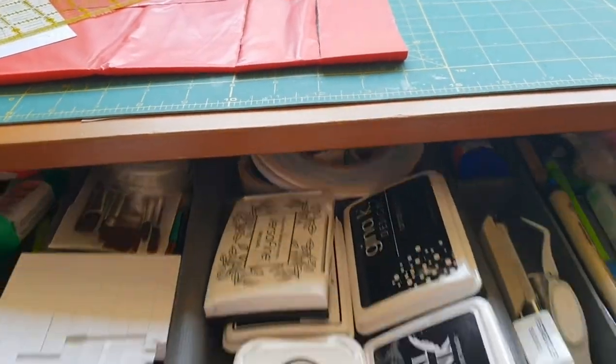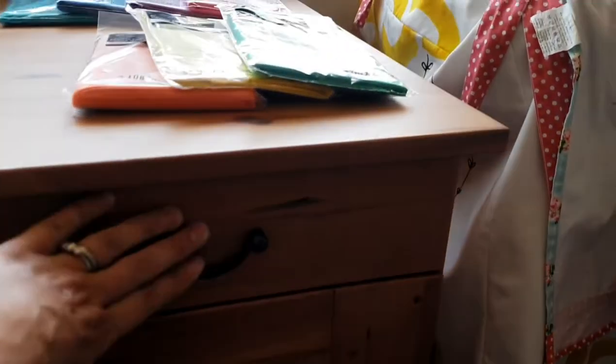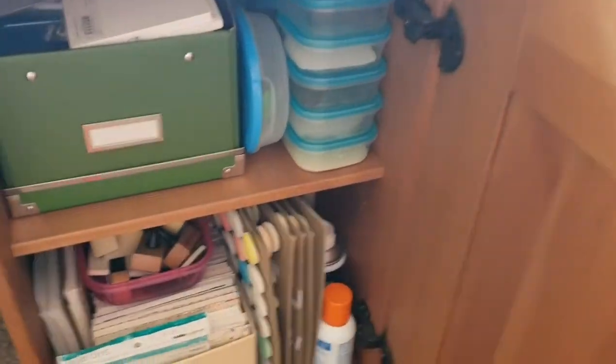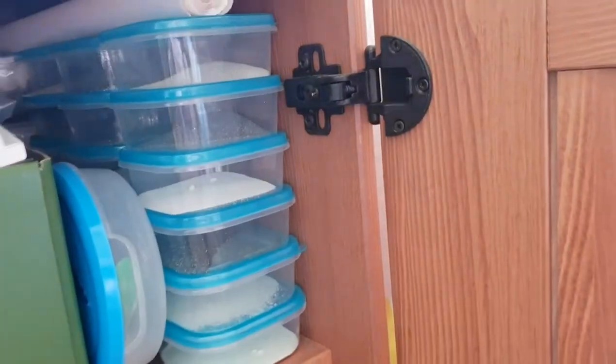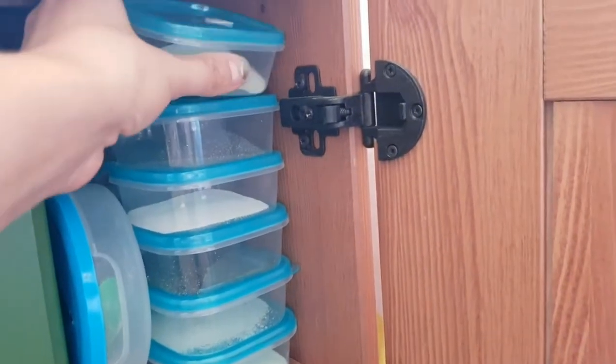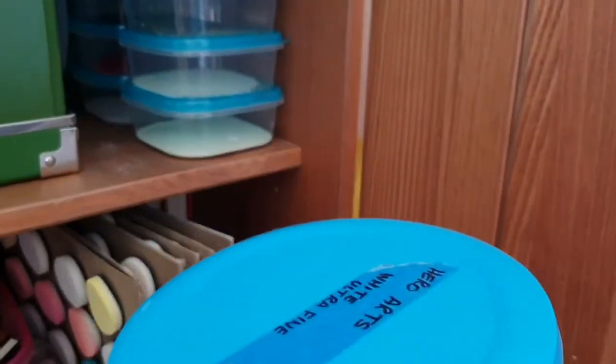I wish it were a deeper drawer but you know, whatever. The top one is really just filing — I shove all my invoices in there. I'm an accountant by trade and I file my own stuff about twice a year. Then under here, kind of behind a door, I keep all my embossing powders. I downsized to smaller containers so I could fit more in, leaving the white and clear in the bigger ones.